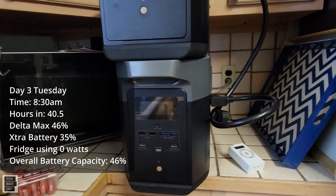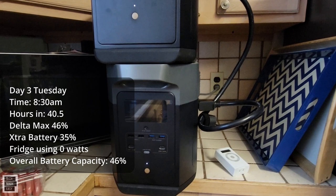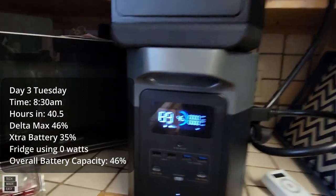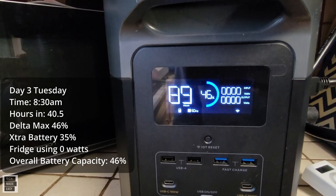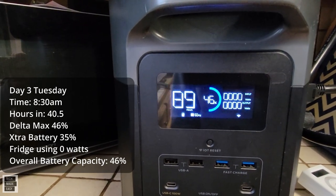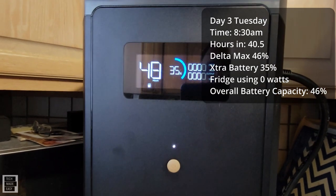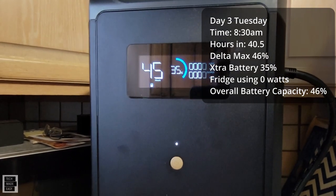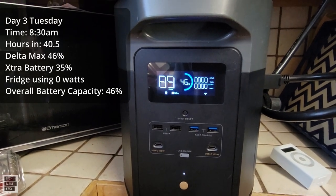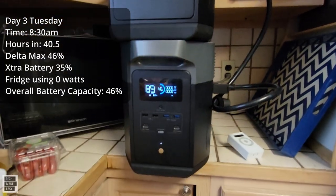Good morning. We are 40 and a half hours into this test — today's day three, it's Tuesday. We have 46% overall battery capacity available. The max is 46% charged, saying 89 hours left — but that's because right now the refrigerator is not using any wattage. The battery is 35% charged, it says 50 hours left. Don't worry about the hours, but the percentage is important. Right now we are using no wattage and the battery is not giving any wattage to the max. 40 and a half hours in and we have 46% capacity left.